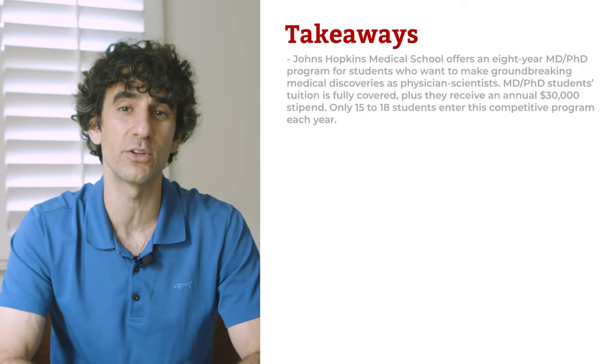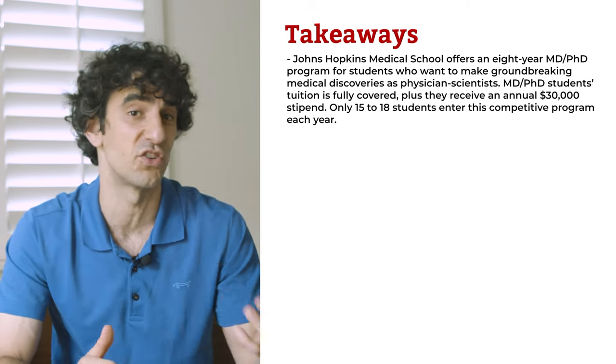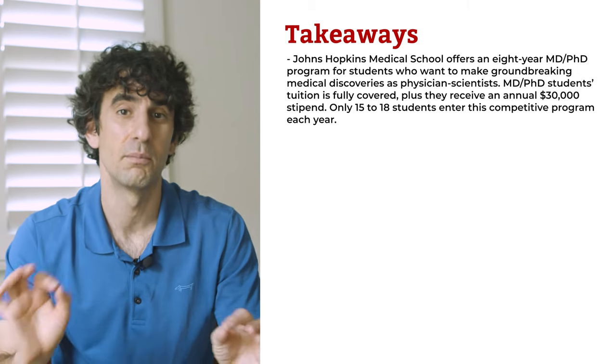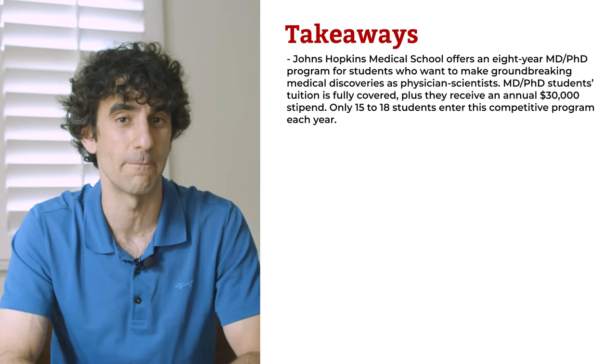Johns Hopkins Medical School offers an eight-year MD-PhD program for students who want to make groundbreaking medical discoveries as physician scientists. MD-PhD students' tuition is fully covered, plus they receive an annual $30,000 stipend. Only 15 to 18 students enter this competitive program each year.